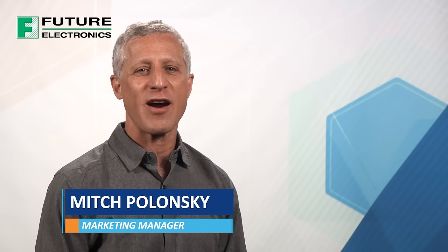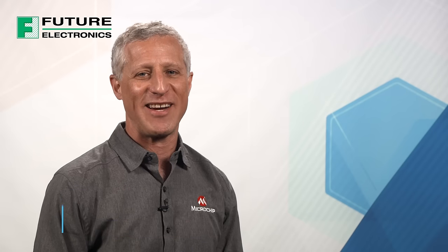Hi, I'm Mitch Polonsky and I'm the Current and Power Monitoring Marketing Manager in our Analog Division here at Microchip Technology.